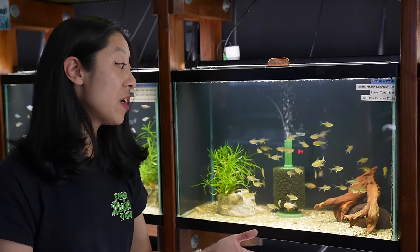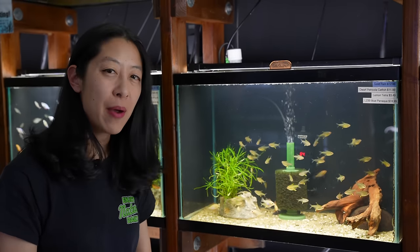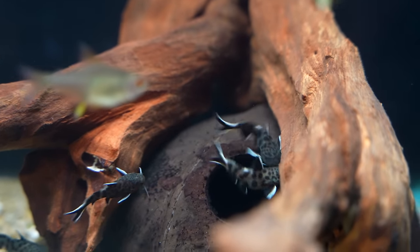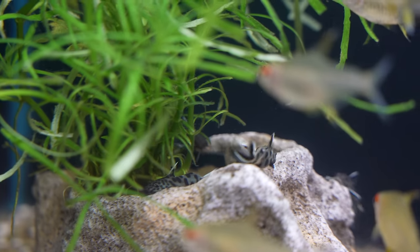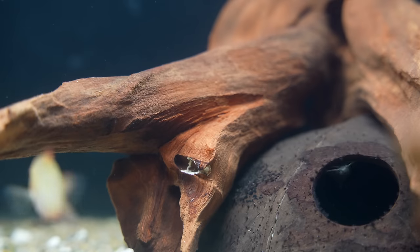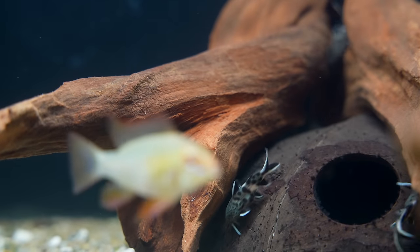In adulthood, they're going to be even more outgoing than they are now as juveniles. While they do come from Lake Tanganyika, you don't need to add cichlid salts to make the pH and GH really high. pH neutral is actually okay, but the GH being higher than normal is pretty important.